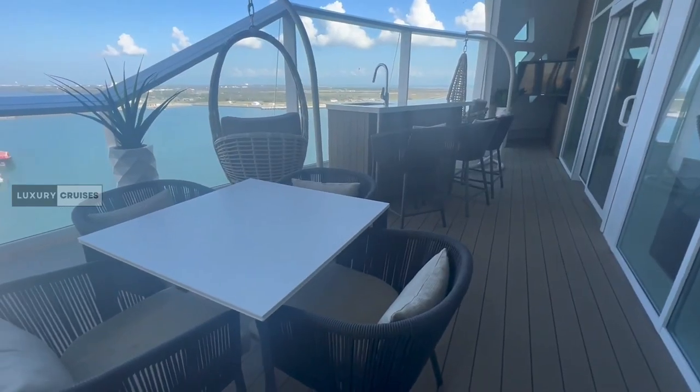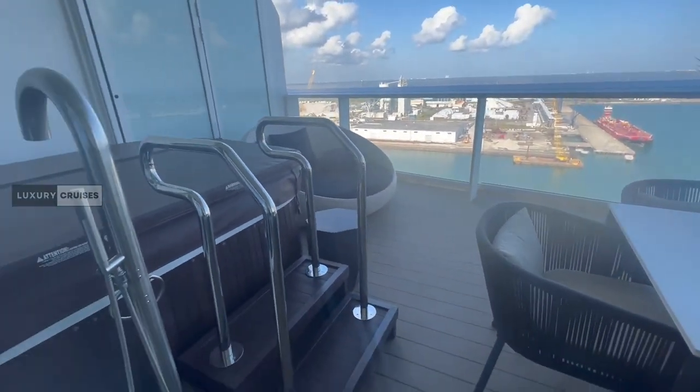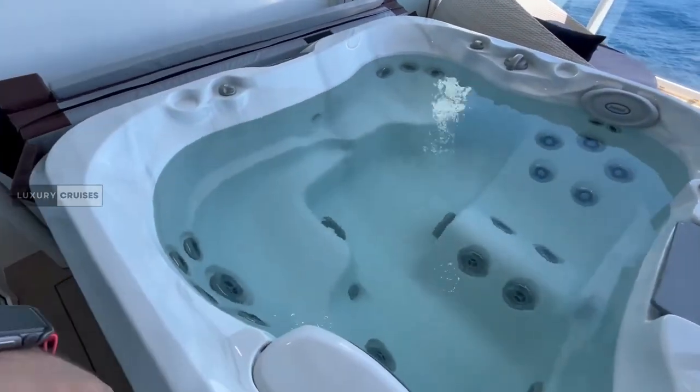Out on the balcony, there are more swings. There's also a hot tub on the balcony overlooking the ocean, so you can soak up the sunsets.